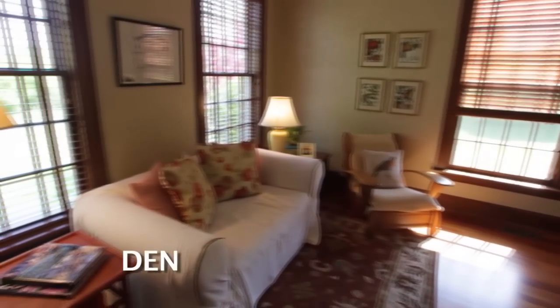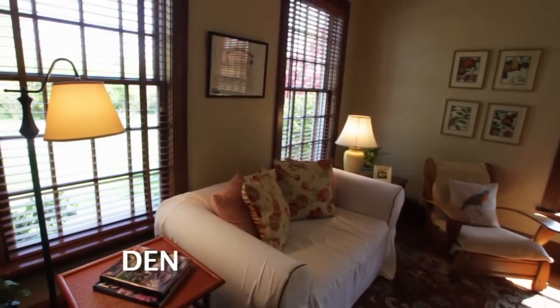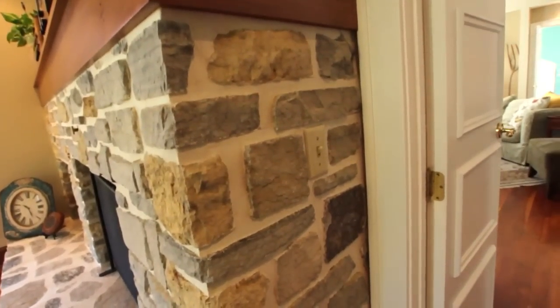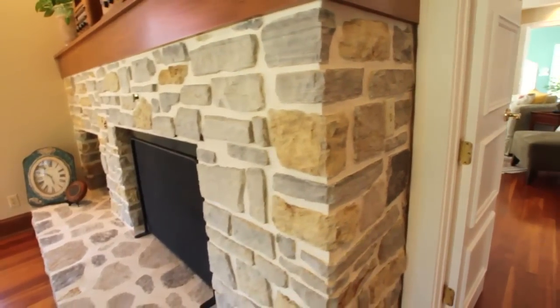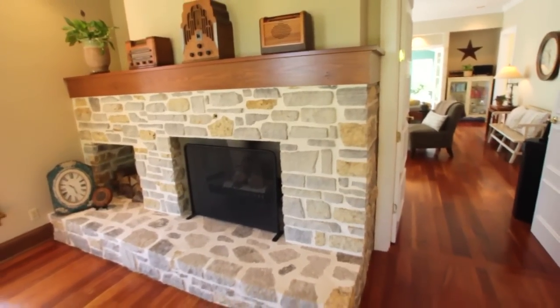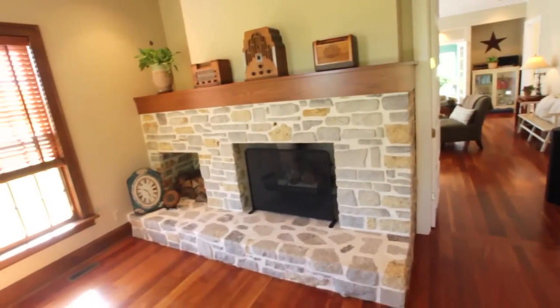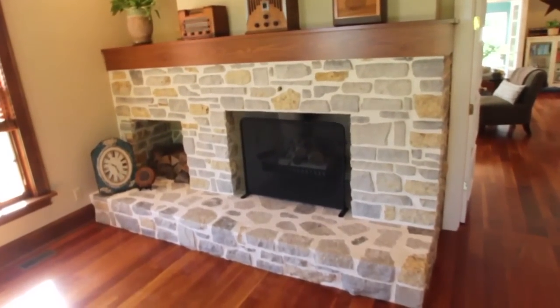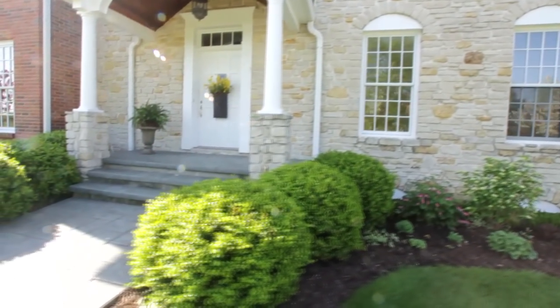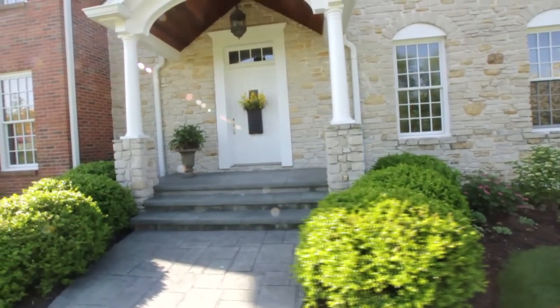This is the den, located in the front of the house on the first floor. It could also be used as a study. There are some incredible features in this room: the first being the raised hearth field stone fireplace and firebox. It also has 10-foot ceilings, recessed lighting, and random width American cherry hardwood floors. The field stone on the fireplace is a continuation of the exterior of the home.